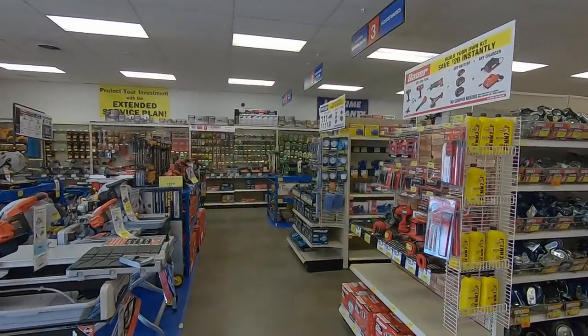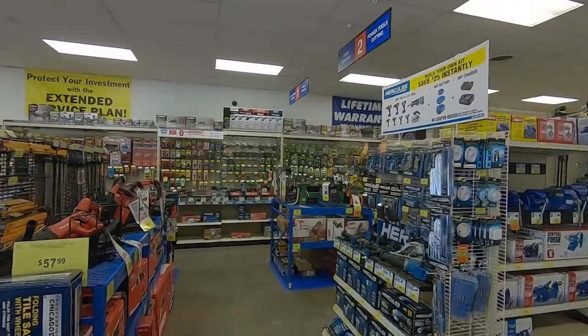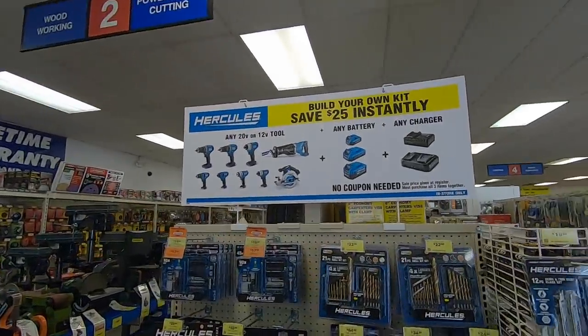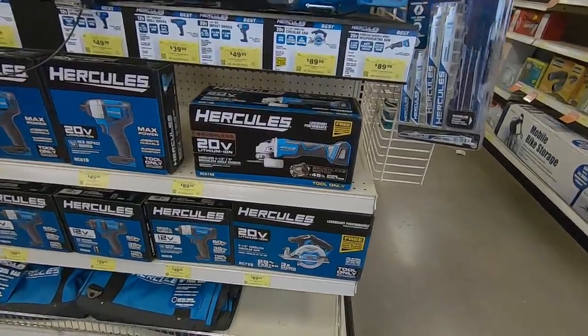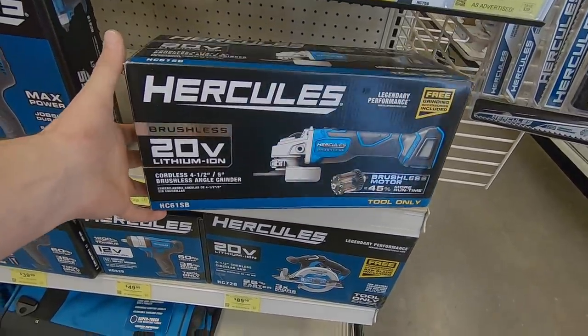Jumping inside my Harbor Freight store, we're going to see not only if they have the brand new Hercules brushless tool, but if they have other items, we're going to check those out too. Here you can see the Hercules lineup. If you purchase a bare tool, a battery, and a charger, you get $25 off — and there it is! Lo and behold, they have the brand new brushless first tool to the lineup.